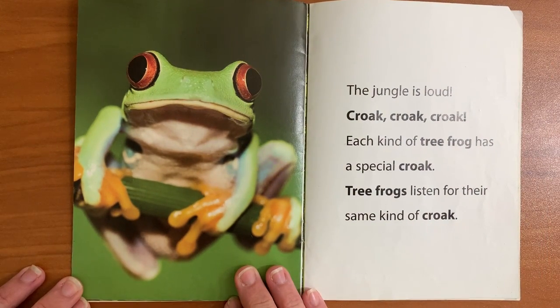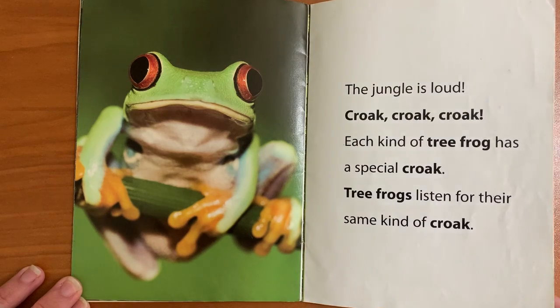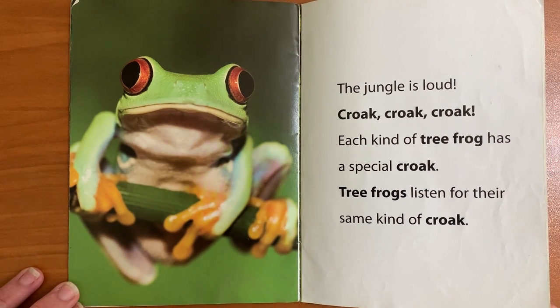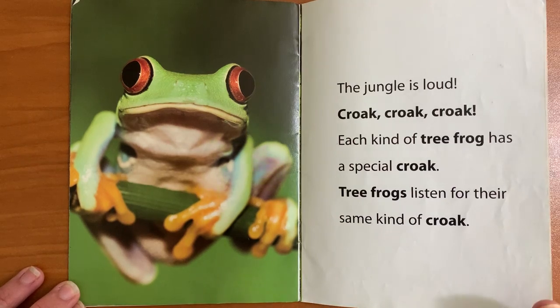The jungle is loud. Croak, croak, croak. Each kind of tree frog has a special croak. Tree frogs listen for their same kind of croak.